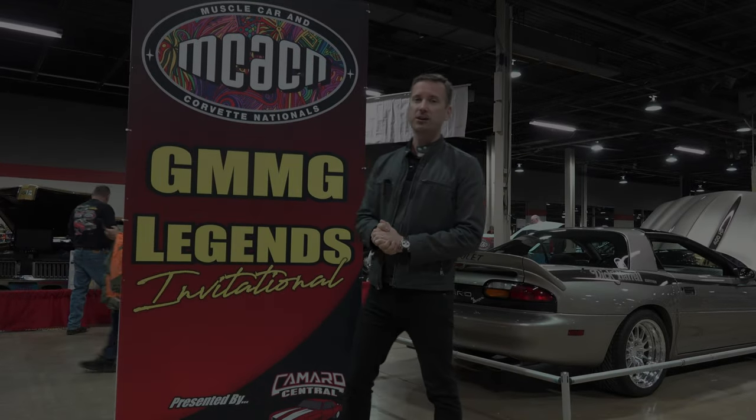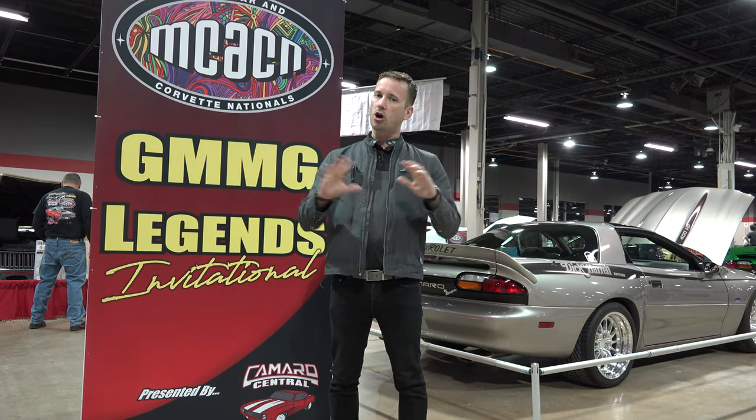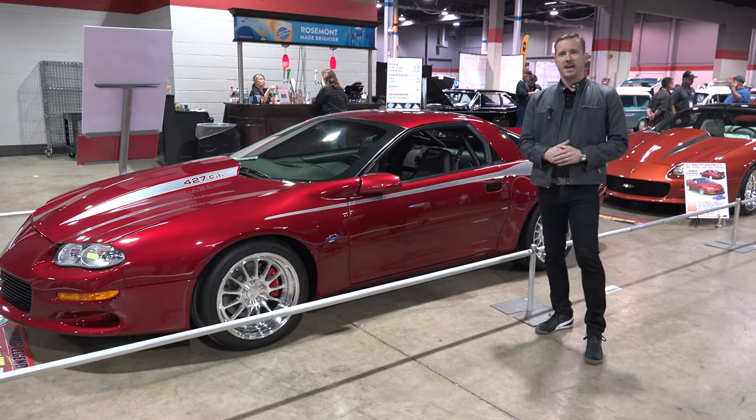I'm Matt Avery at the 2022 Muscle Car and Corvette Nationals. I am so excited to be the host of the GMMG Legends Invitational. This is the largest public gathering of arguably the pinnacle of fourth-generation Camaro performance — the 2002 Berger Supercar Dick Harrell Edition. There are nine on display and in this video you'll find out more about them directly from their owners.